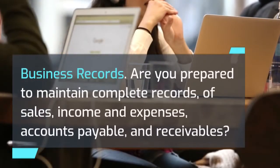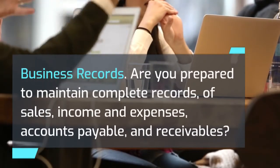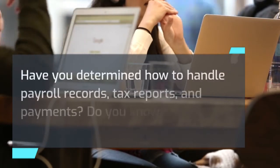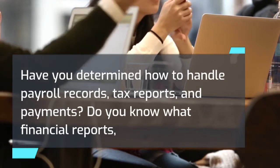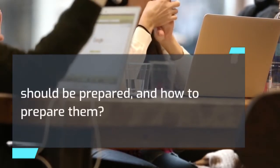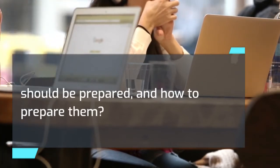Business records. Are you prepared to maintain complete records of sales, income and expenses, accounts payable, and receivables? Have you determined how to handle payroll records, tax reports, and payments? Do you know what financial reports should be prepared, and how to prepare them?